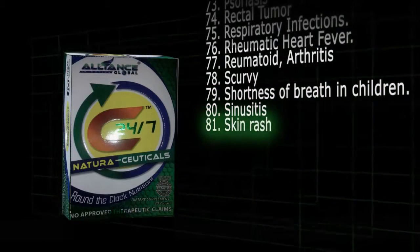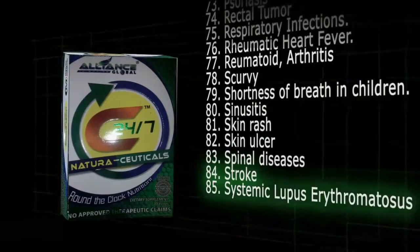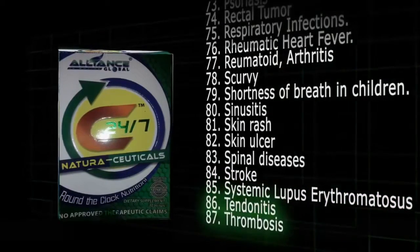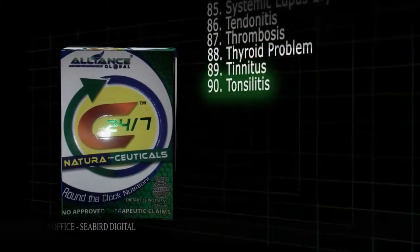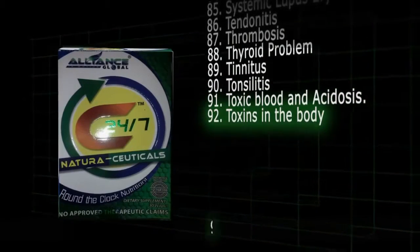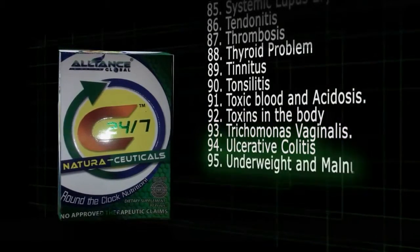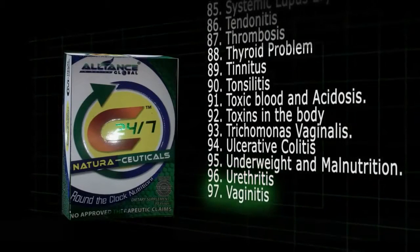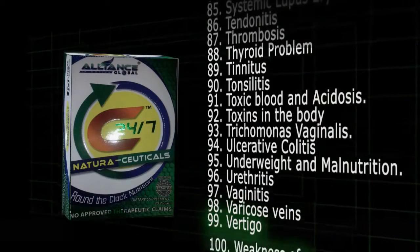81. Skin rash. 82. Skin ulcer. 83. Spinal diseases. 84. Stroke. 85. Systemic lupus erythematosus. 86. Tendinitis. 87. Thrombosis. 88. Thyroid problem. 89. Tendinitis. 90. Tonsillitis. 91. Toxic blood and acidosis. 92. Toxins in the body. 93. Trichomonas vaginalis. 94. Ulcerative colitis. 95. Underweight and malnutrition. 96. Urethritis. 97. Vaginitis. 98. Varicose veins. 99. Vertigo. 100. Weakness.